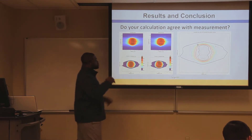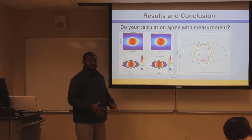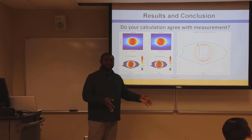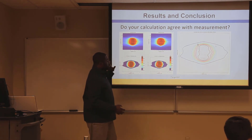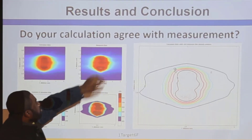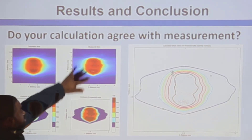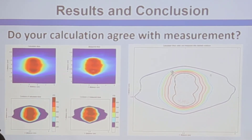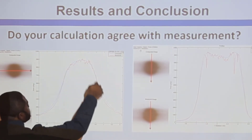Running this quality assurance test, we were there to answer one question: does our measured data correlate with the beam data or beam model from the TPS, which is totally dependent on the beam data collected during commissioning? Looking at the results — the measured dose and the calculated dose from the TPS — the beam profiles actually pretty much agree with each other. The slight noise is due to non-uniformity of the beam.